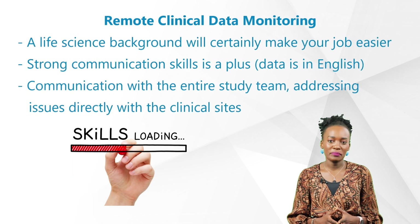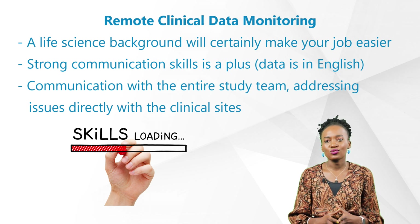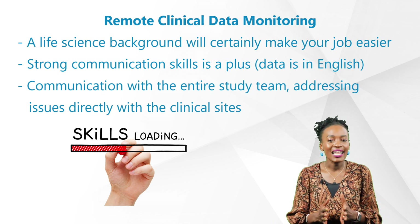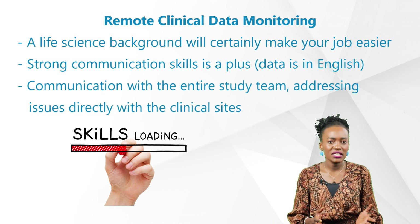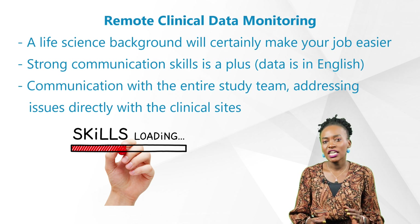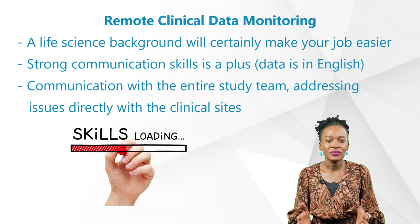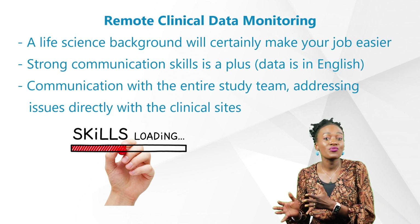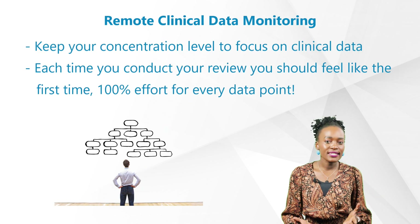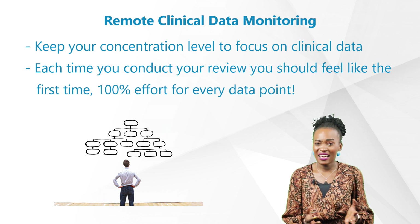Let's look at some of the skill sets one may need to work in this field. First, a life science background will certainly make your job easier, since you'll come across a lot of medical terms. Language barrier is an uncommon obstacle in this field, as most of the data is in English, meaning strong communication skills are a plus, as you're in constant communication with the entire study team as well as addressing issues directly with the clinical sites. Another important skill to note is that your concentration level to focus on clinical data cannot be halfway.